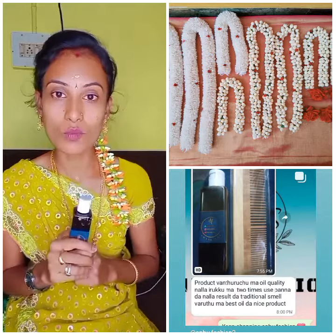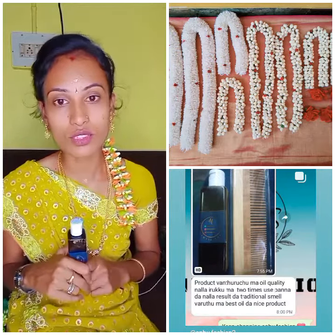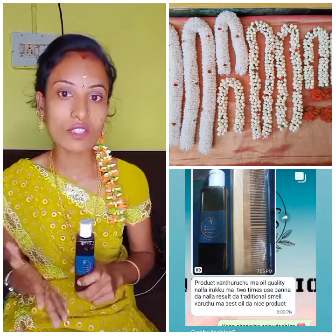$2.99 for hair oil plus Neem comb with free shipping. $4.99 for hair oil plus Neem comb with free shipping. Artificial flower is $5.99. This is available.